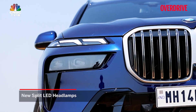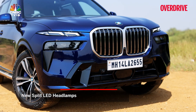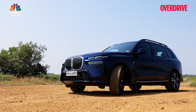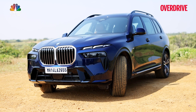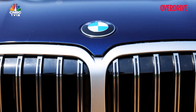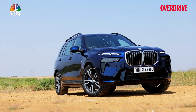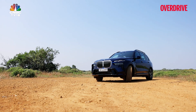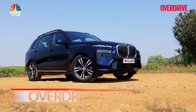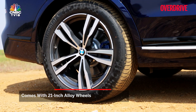BMW says that the split headlamp design is meant to differentiate its topmost offerings from the rest of the lineup. This works quite well in the new X7 series, which was always designed to carry this look. It'll still draw glances like you want it to, but the shiny grille and less sculptural bodywork don't fully gel with this. Still, there's a definite dose of aggression with the new blacked-out sections in the bumper.